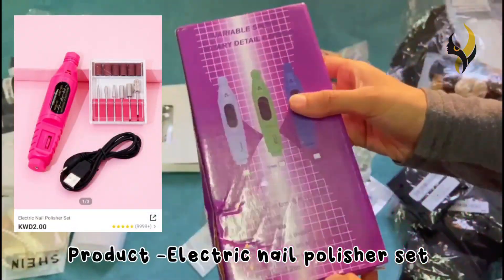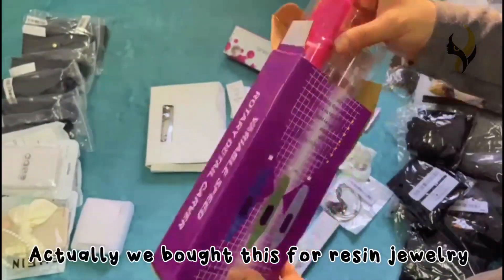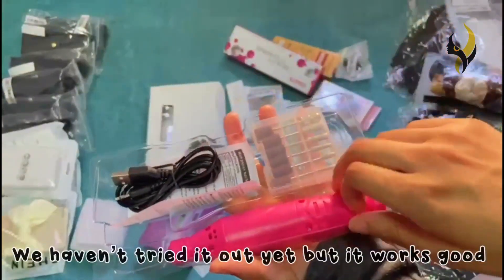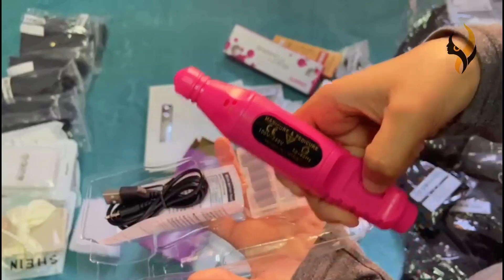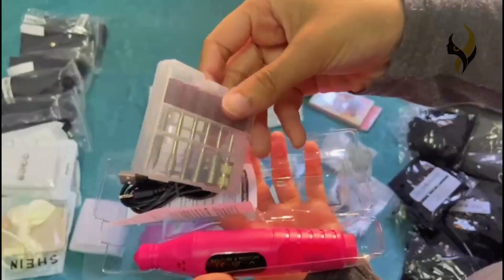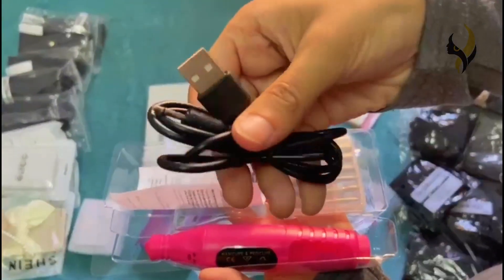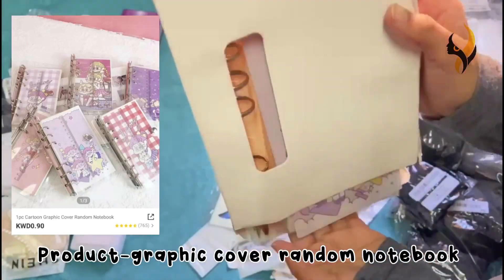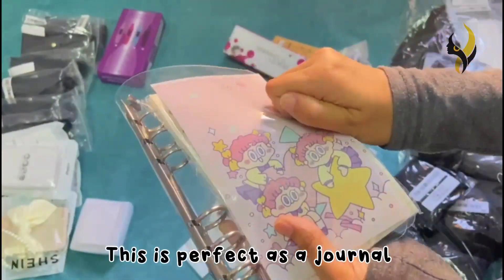The next product is an electric nail polisher set. We actually bought this for resin jewelry making — we haven't tried it out yet but it looks good. The next product is a graphic cover random notebook, which is perfect for using as a journal.